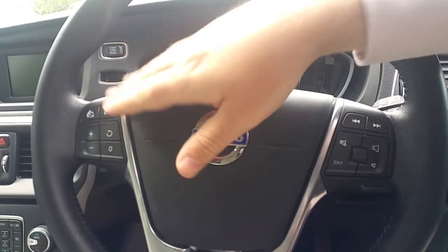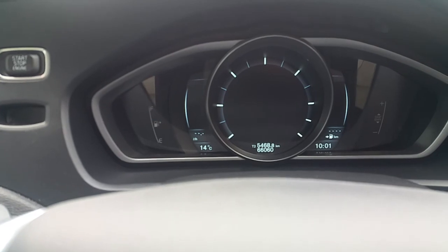There's a nice leather steering wheel with cruise control and audio controls, and a full digital dash with only 66,000 kilometers on the car.